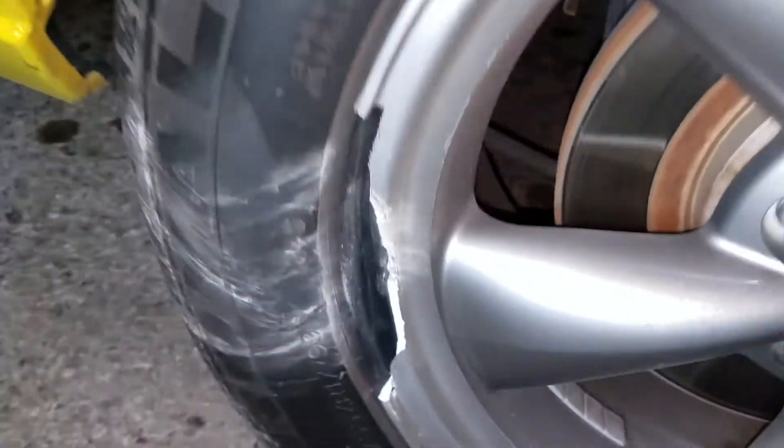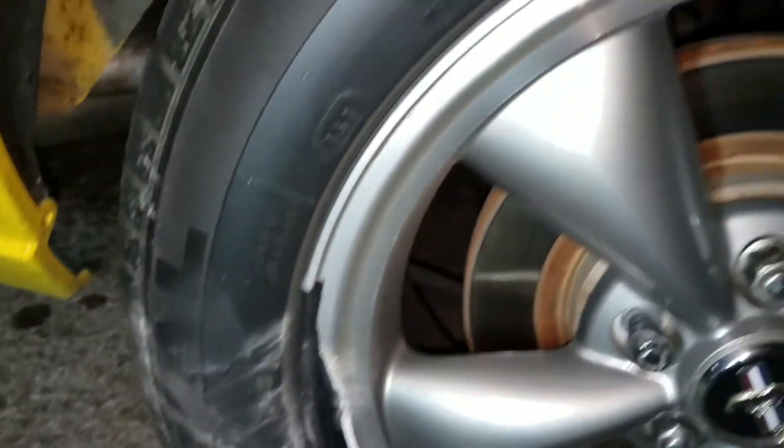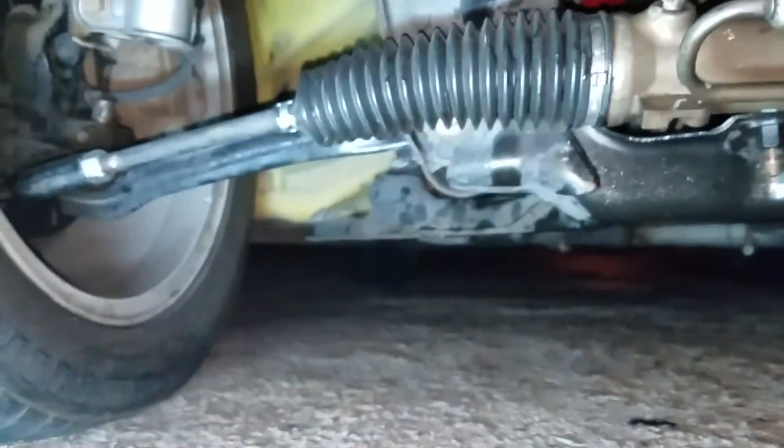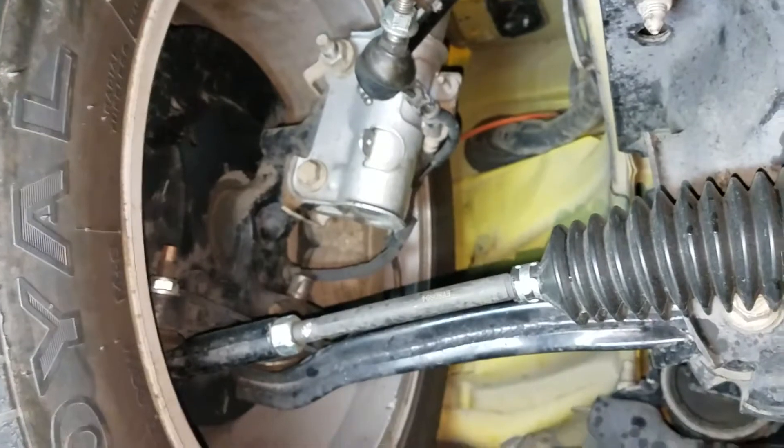I won't know the full extent of the damage for a while. For you guys thinking about doing Turo, this will be a really good lesson. We'll find out how their insurance works — if their insurance works.